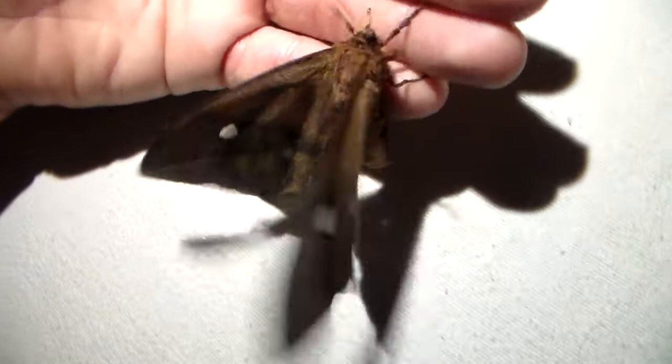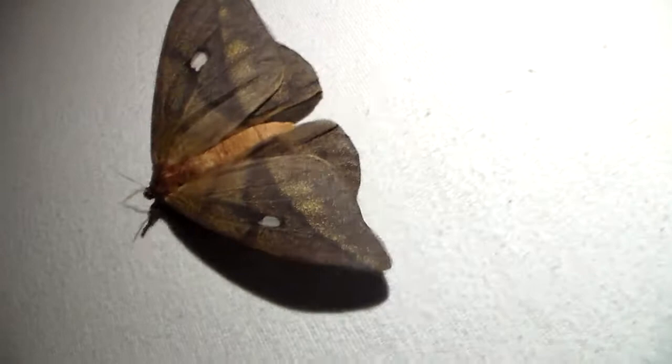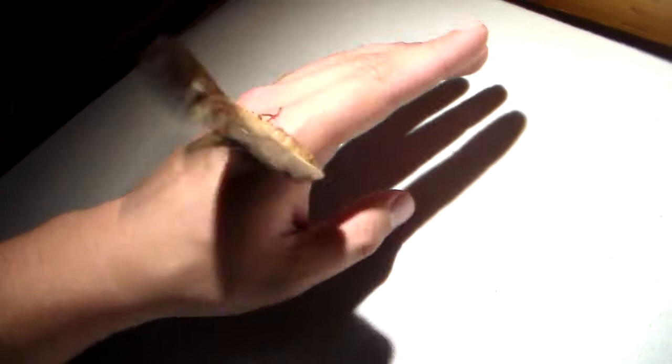So today something interesting emerged. It's a Saturnidae from Africa, and not many people have had this species in captivity. I think I'm one of the first. Its scientific name is Pseudantheraea discrepans. It is a rather unusual Saturnidae.